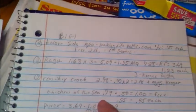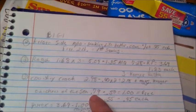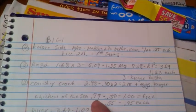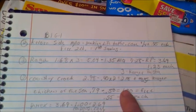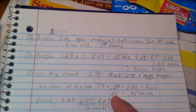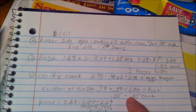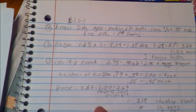Chicken of the Sea — if you can find the peelies on them, they're on sale for 79 cents. The 50-cent peelie doubles to a dollar, making them free with possible overage if your store allows it. There are also 55-cent peelies, which would make them 45 cents each — my Kroger only doubles up to 50 cents so it won't double the 55-cent coupon.